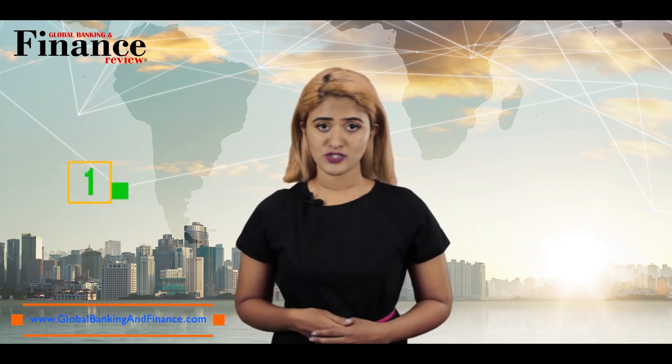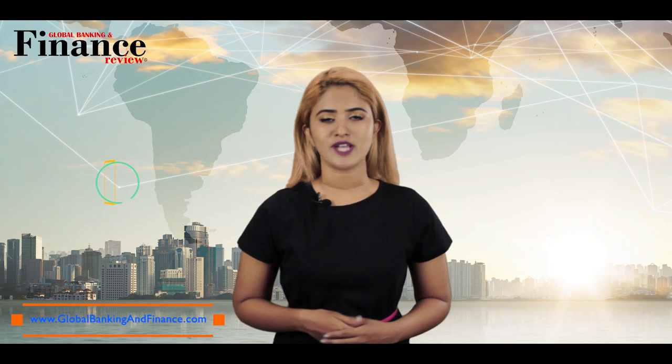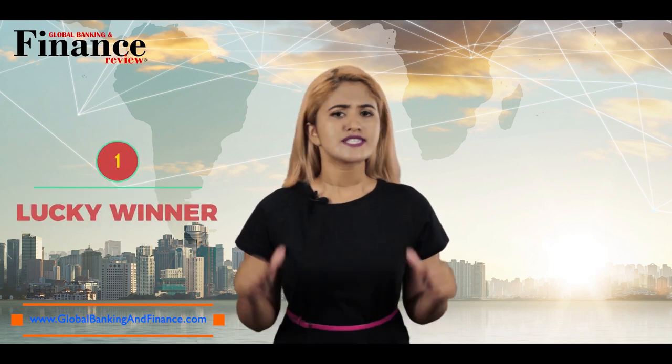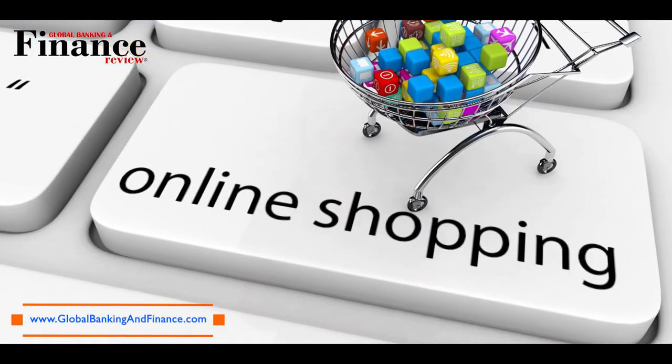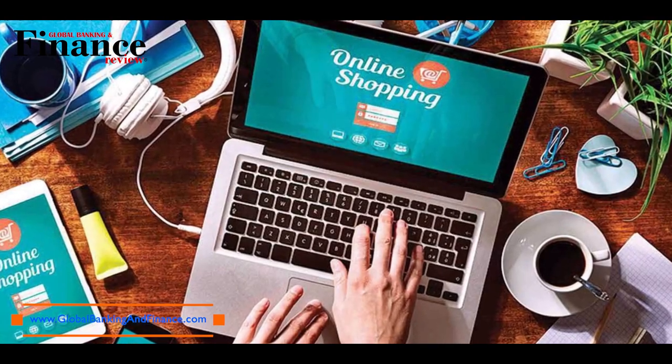We are giving away a 1-year free subscription of Global Banking & Finance Review magazine, to be delivered at your doorstep to one lucky winner. Stay with me for more information. Online shopping has evolved thanks to the latest technology, which has grown very rapidly.